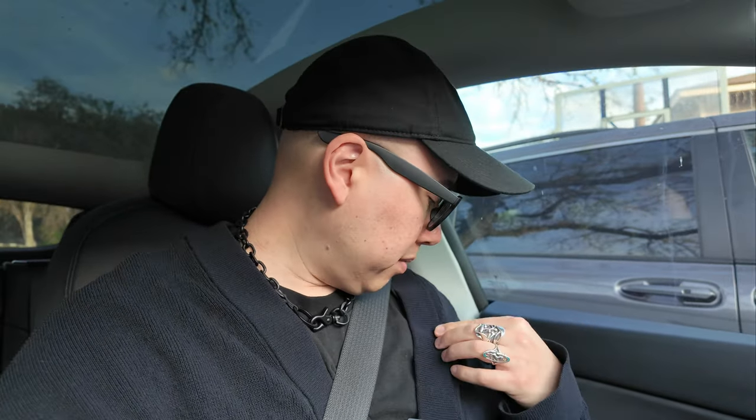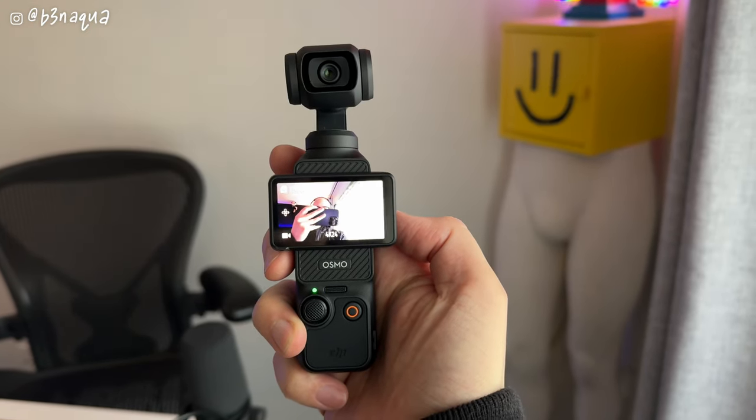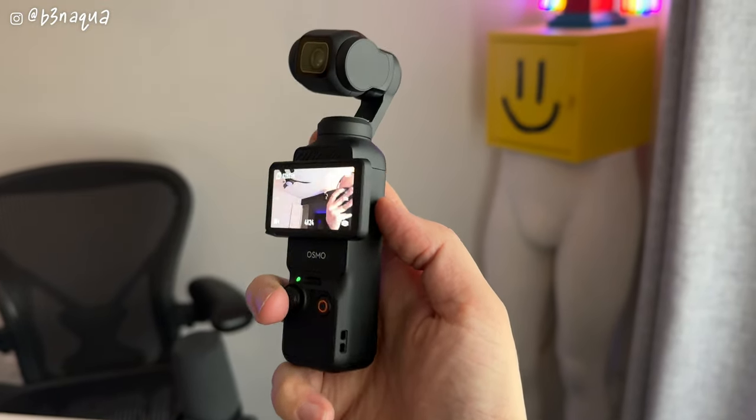So y'all have probably seen plenty of videos with specs and all that stuff. I'm not going to do that. Let's just do a normal vlog — I'm going to drive around, run an errand, and just see what this camera is capable of and give you some of my thoughts.